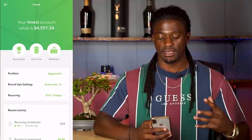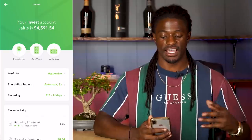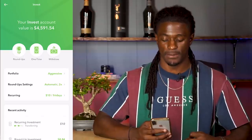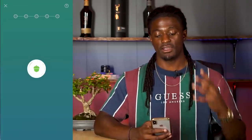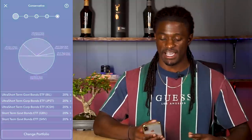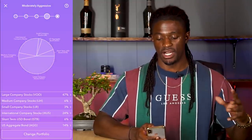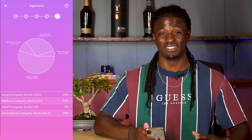Let's take a look at my account and my settings. Right now I have my account set on aggressive, automatic times two, and I invest $10 every single Friday. Acorns has five different investing styles: conservative, mildly conservative, moderate, mildly aggressive, and aggressive.